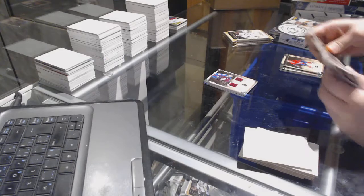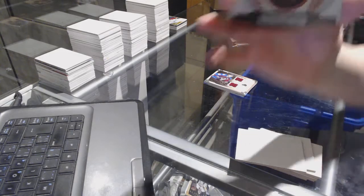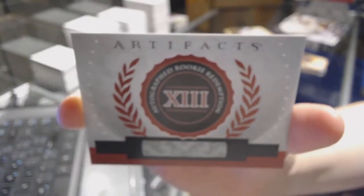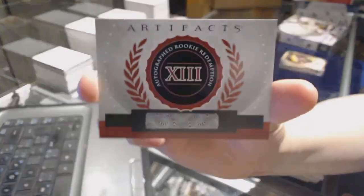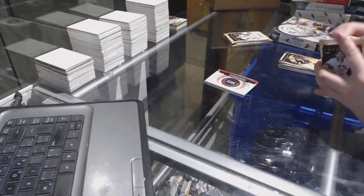We've got an autographed rookie redemption number 13. I'm sure it will be on sale at some point in the future, NHL.